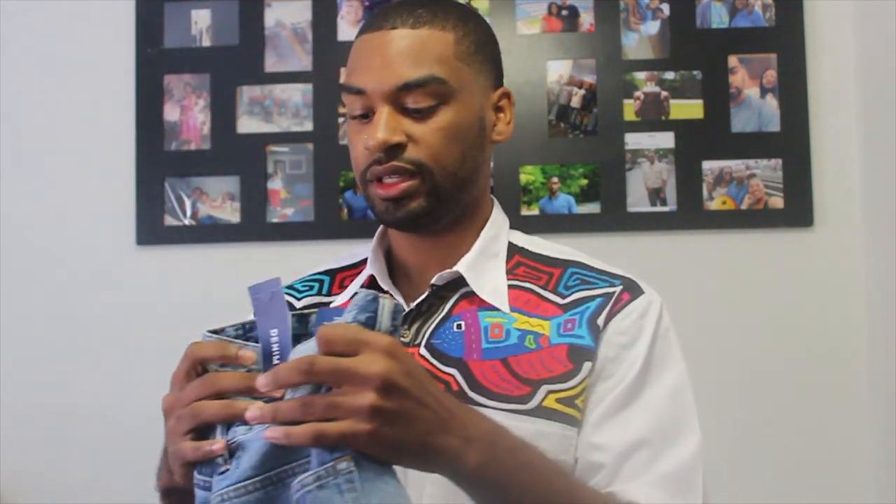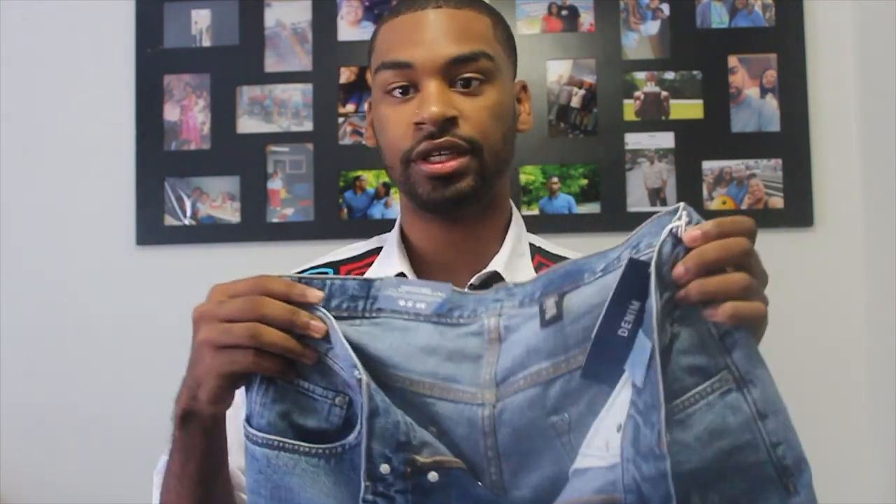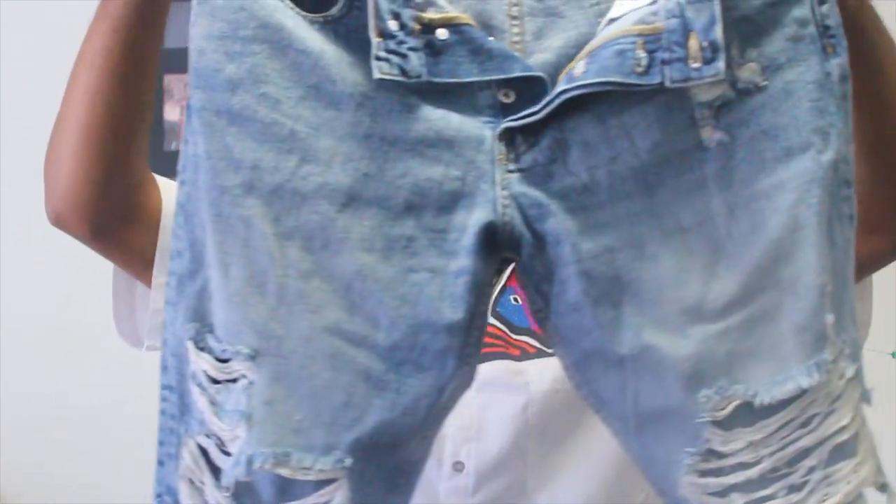Next, I got these for only $16 from H&M — just some regular denim ripped pants. I'm probably going to wear those with just a plain white t-shirt.